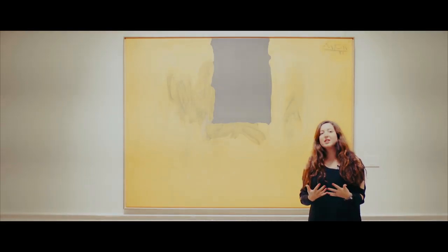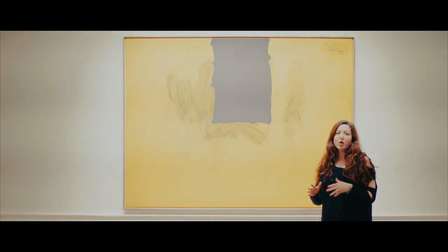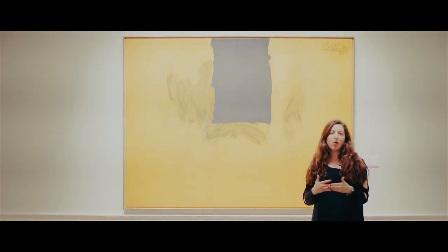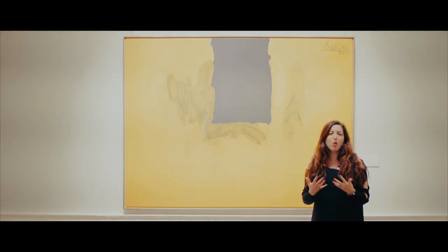The Open Series in general really speaks to me because it feels so positive and uplifting and imaginative. Whereas with the Elegy series you think more about death and darkness, here you literally have this small door on this expansive yellow ochre background that invites you in and feels hopeful.